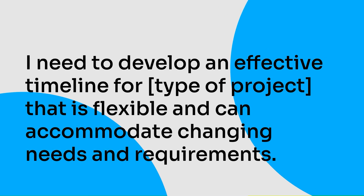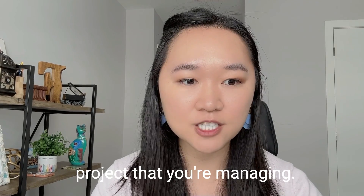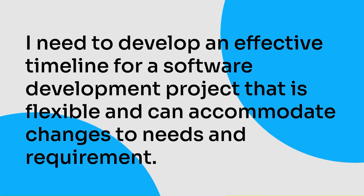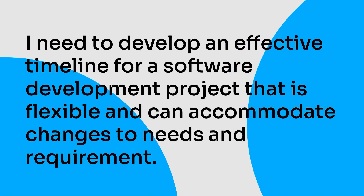The third ChatGPT prompt for project management is: 'I need to develop an effective timeline for a specific type of project that is flexible and can accommodate changes to needs and requirements.' This helps you as a project manager create a timeline that is flexible and allows you to respond to changes quickly. A completed prompt could look like: 'I need to develop an effective timeline for a software development project that is flexible and can accommodate changes to needs and requirements.' Using this prompt will ensure you're creating timelines that are realistic, effective, efficient, and able to respond to changes.